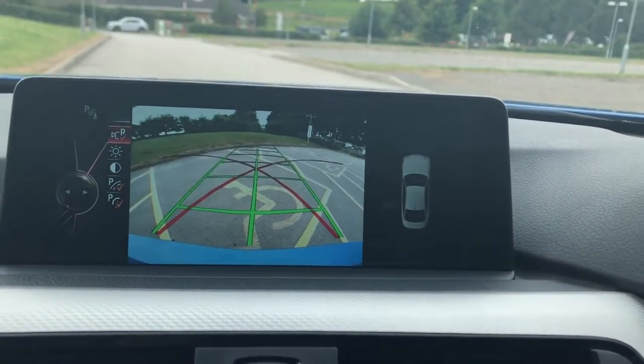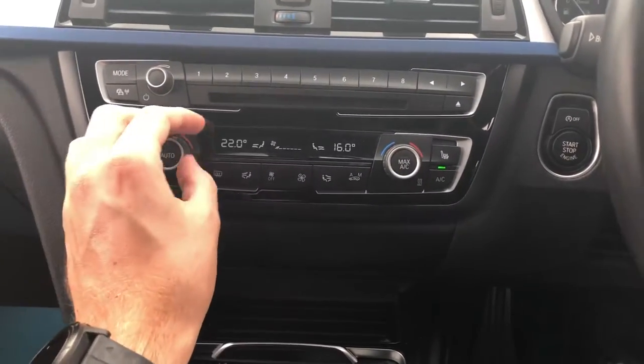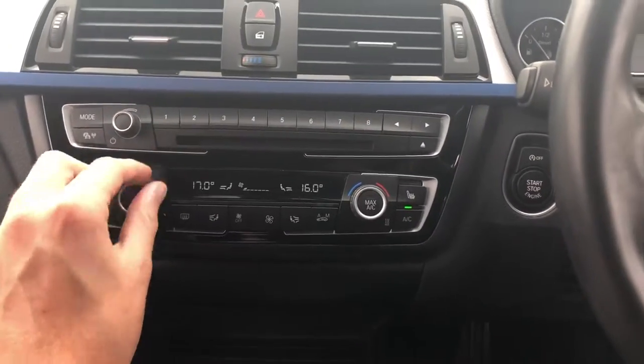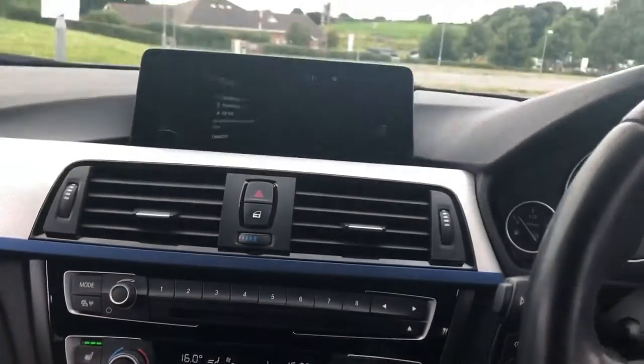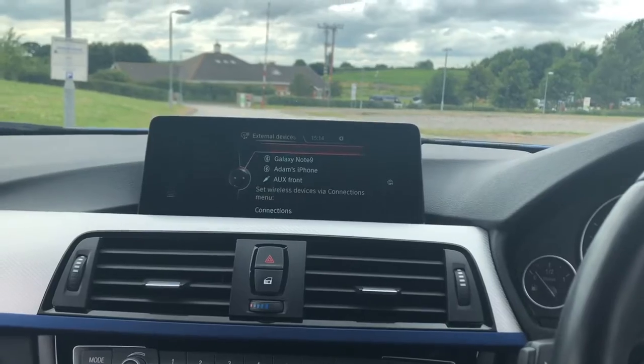Rear view camera, front and rear parking sensors with visual display, heated seats, dual zone climate control, Bluetooth phone, Bluetooth media, and Bluetooth telephone.